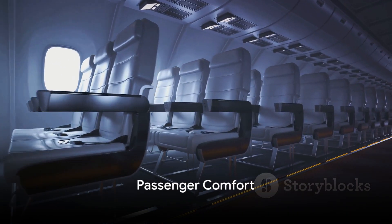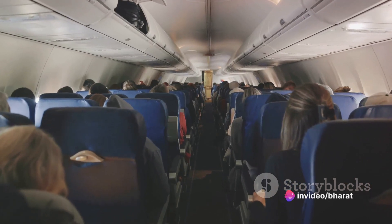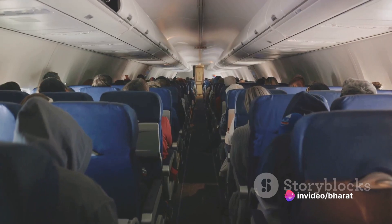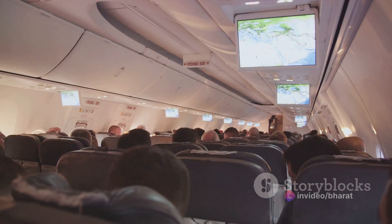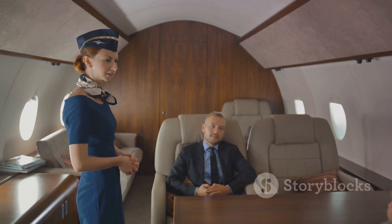The Airbus A380 also shines in terms of passenger comfort. It offers wider seats, larger aisles, and more space for passengers to stretch out and relax. It's not just about getting from point A to point B — it's about enjoying the journey.